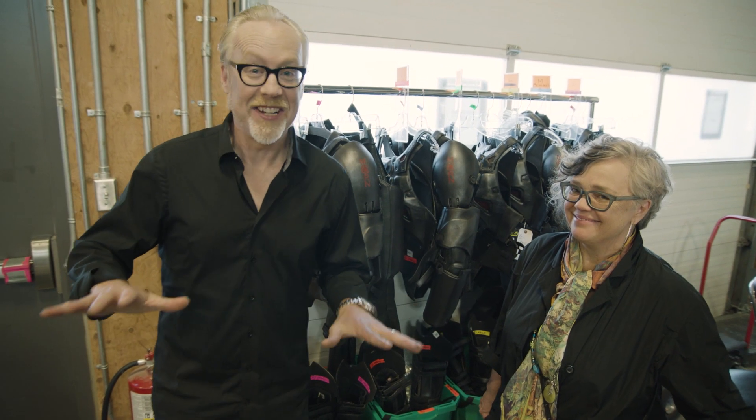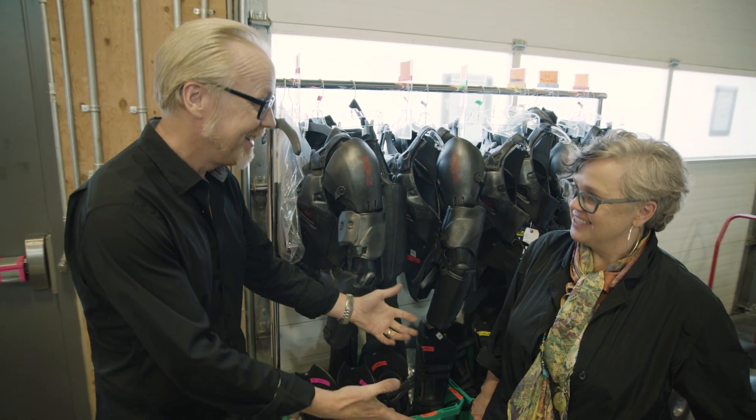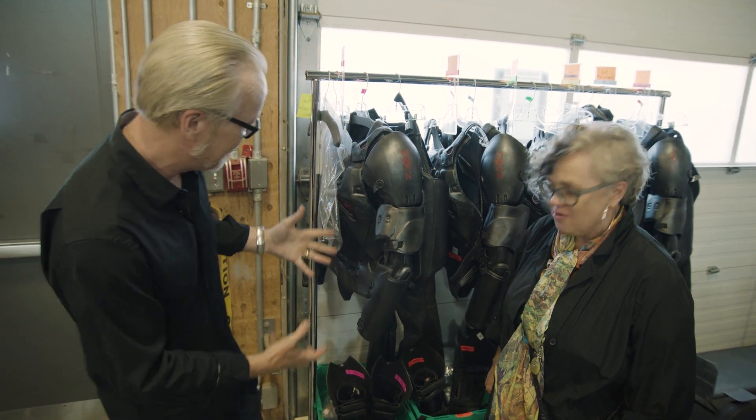I'm in one of my favorite places on any film set, which is the costuming department, because I love costumes. Joanne, thank you for giving me a tour here. I'm seeing some of the Martian armor first up, correct?